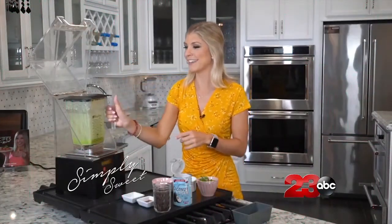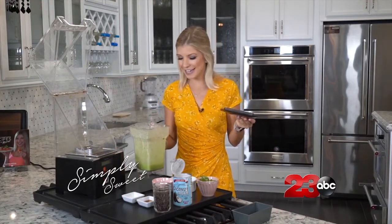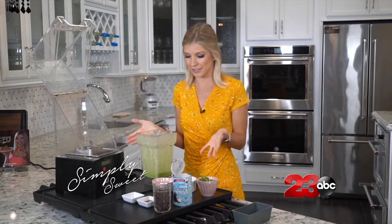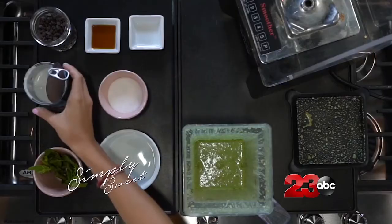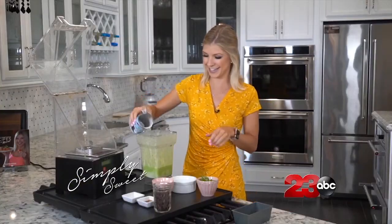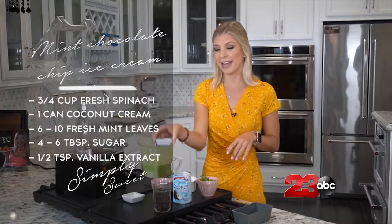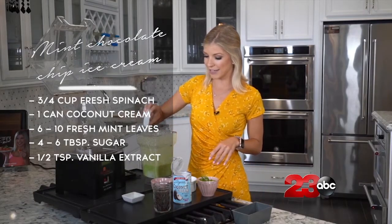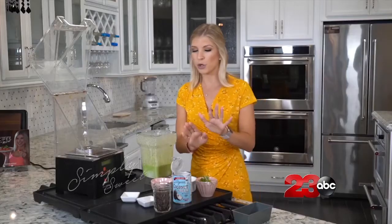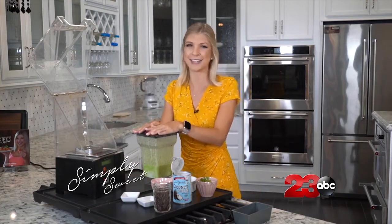Now that this is all blended, it already smells so good — that coconut and mint flavor. So what we're going to do next is pour everything else inside. We are going to add the rest of our coconut cream, then six tablespoons of sugar, a half a teaspoon of vanilla extract, and then a quarter of a teaspoon of mint extract. We're going to hold off on the chocolate chips until after, but let's pop this back in the blender to get it nice and incorporated.